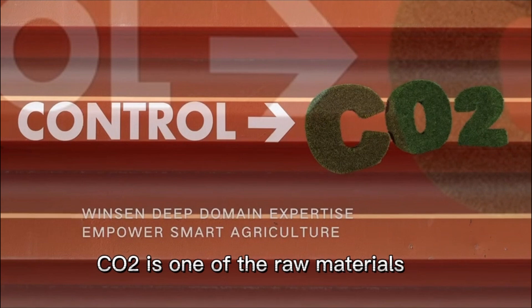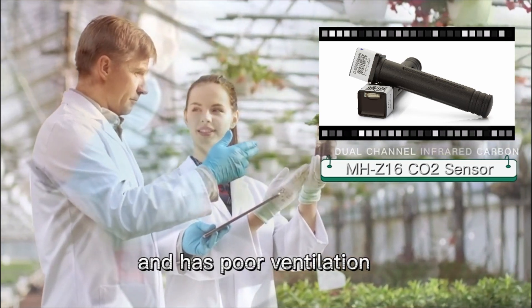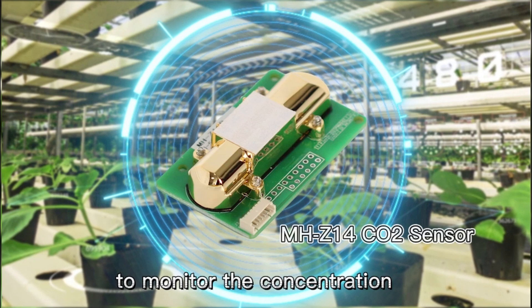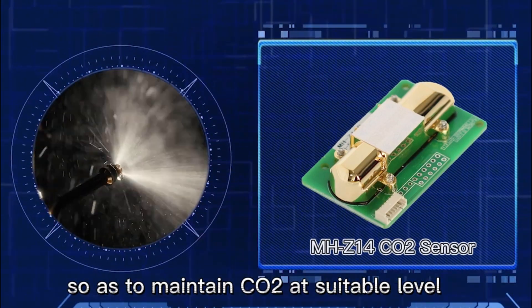Carbon dioxide is one of the raw materials for photosynthesis of green plants. The greenhouse is closed in winter and has poor ventilation. The carbon dioxide sensor works to monitor the concentration and triggers ventilation in time, so as to maintain carbon dioxide at a suitable level.